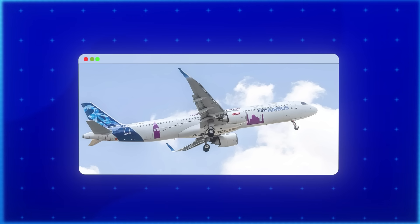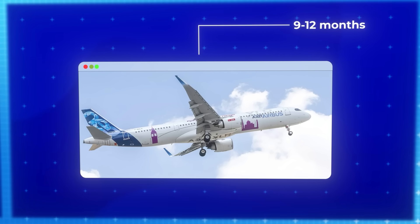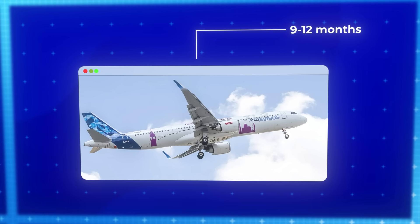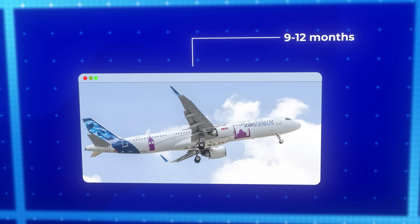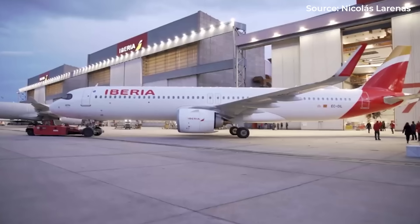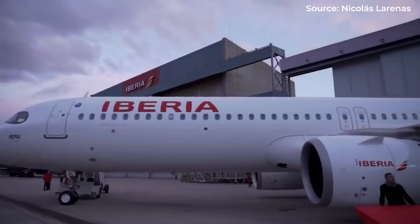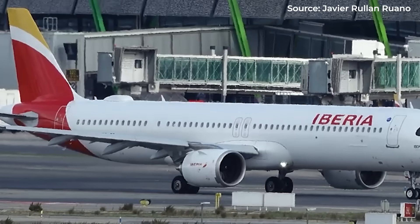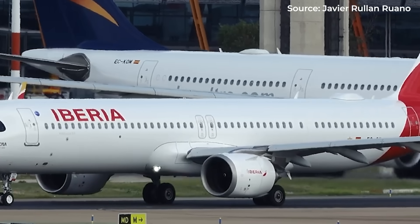Some industry analysts estimate that these certification challenges added approximately 9 to 12 months to the program timeline — not insignificant, but relatively modest compared to the multi-year delays that have plagued other new aircraft programs. Truly revolutionary aircraft have become rare in the commercial sector, making the XLR's departure from convention all the more significant.